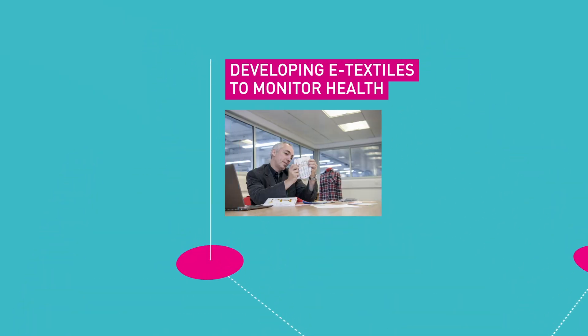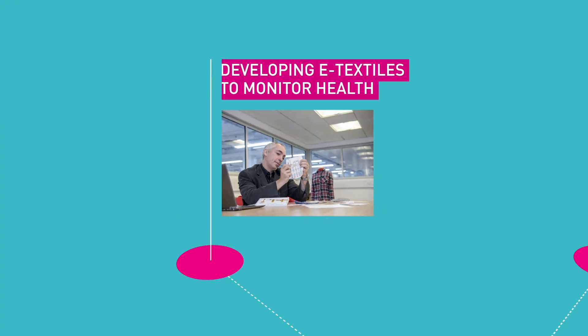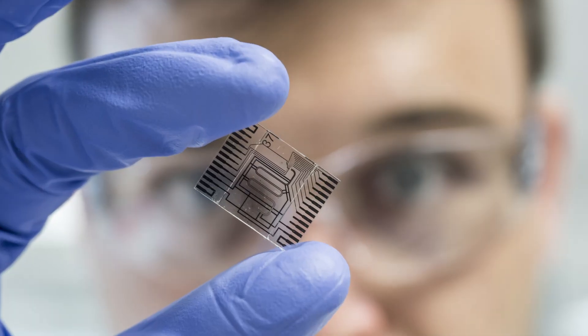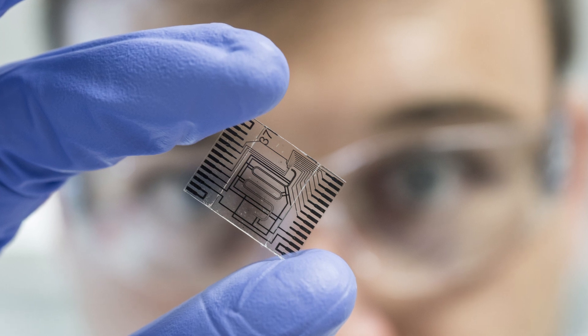Our teams are developing e-textiles to monitor health and support healthy aging. Using fabrics as a platform technology to measure chemical and electrical signals from the wearer's body, we're developing miniaturised devices known as lab-on-chip to analyse samples quickly and give rapid results to the point of need, for example in the community.